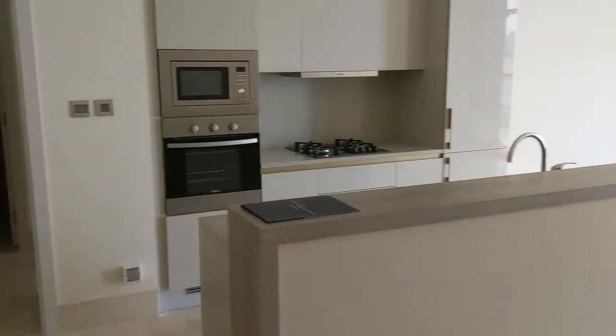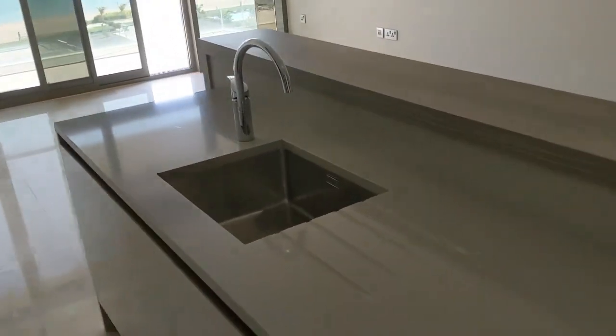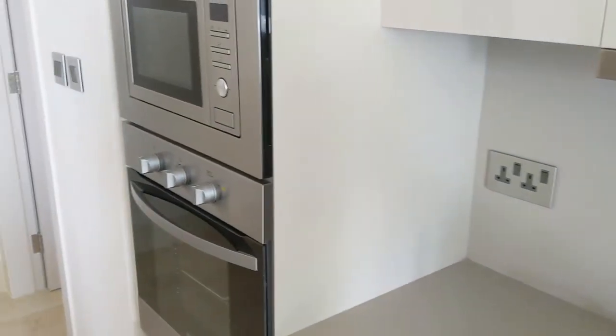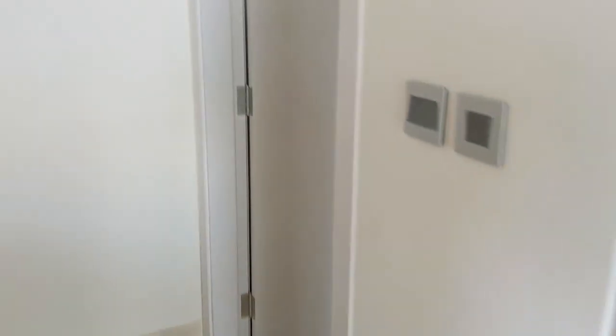Let's start with the kitchen. The kitchen is nice and cozy with a little separate island here. These are all the fridges and cupboards with microwave and oven. This is a brand new unit.